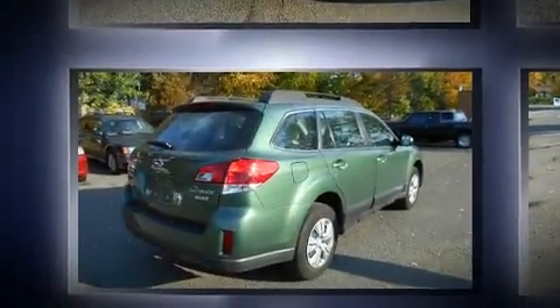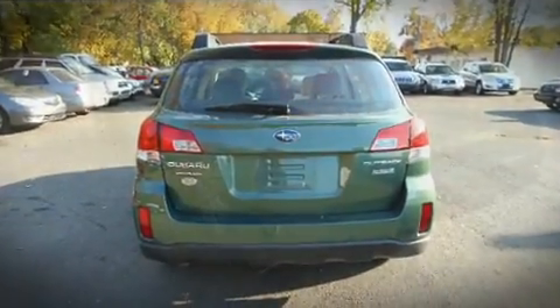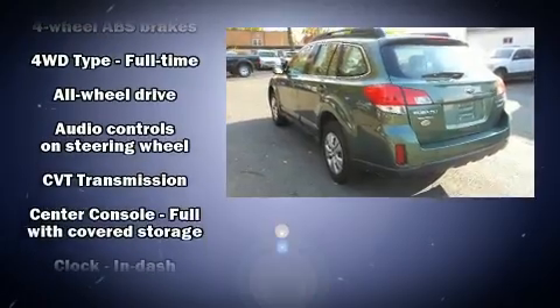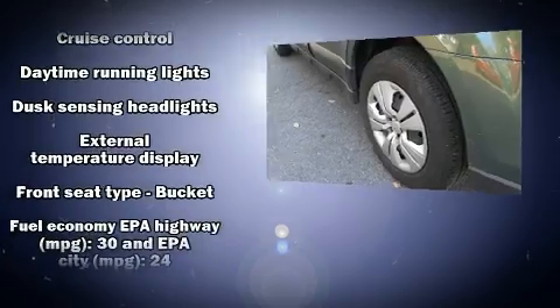A wealth of standard features mean that you no longer have to sacrifice — like all-wheel drive, a tachometer, an outside temperature display, fully automatic headlights, rear wipers, and one-touch window functionality.